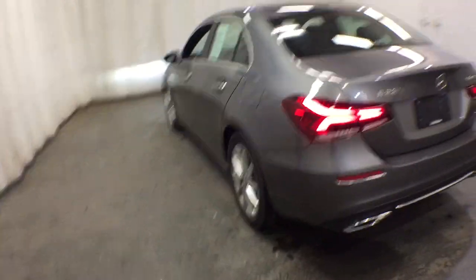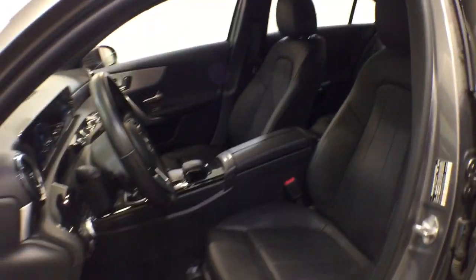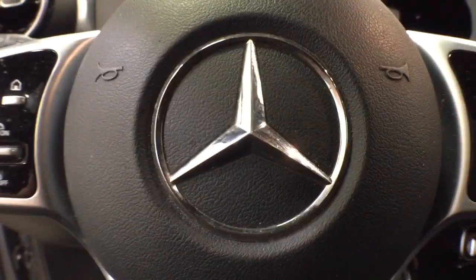These are just some of the great options this vehicle comes with: Panoramic Roof, Keyless Entry, 4-cylinder Engine, Sunroof, Remote Engine Start, Power Passenger Seat, Backup Camera, iPod, MP3 Input, Heated Mirrors, and Dual Zone AC.